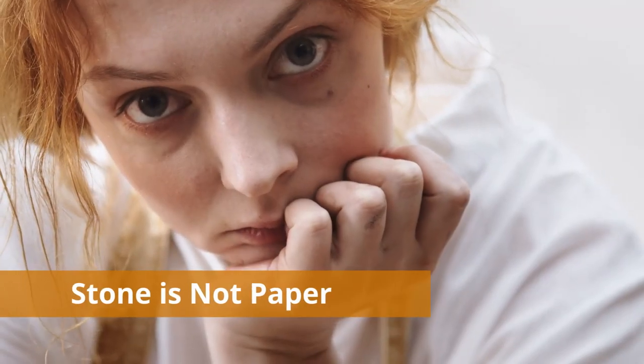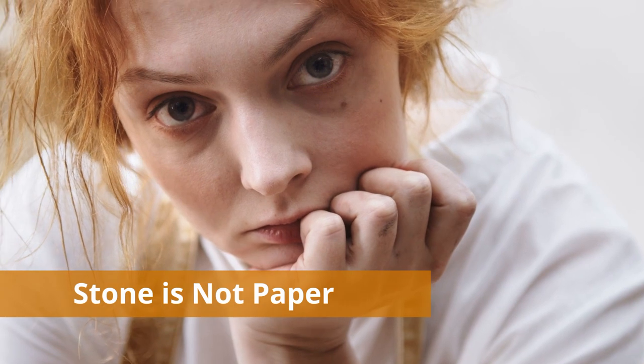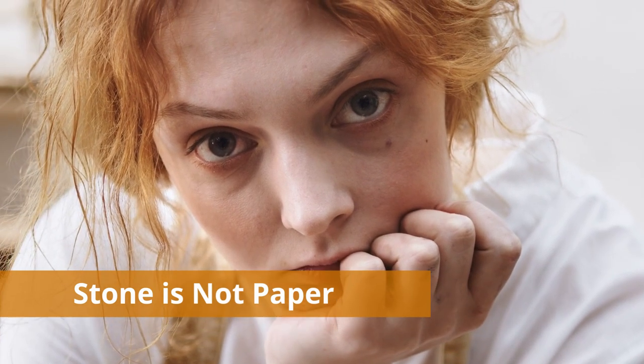If you think about it, stone is not paper. It is monochrome and cannot show as many details as paper or a computer screen. Yet I often see the results of people thinking that you can take any photo, process it through some primitive tool and engrave it on the stone.